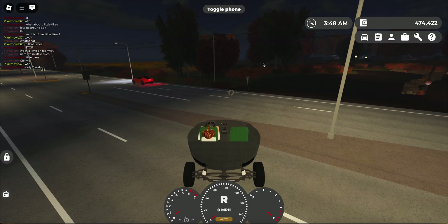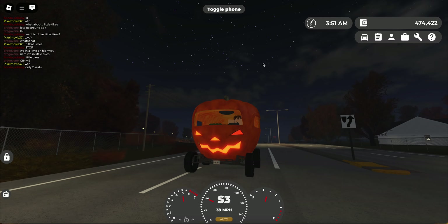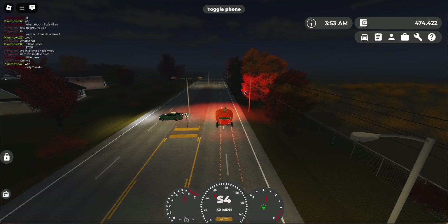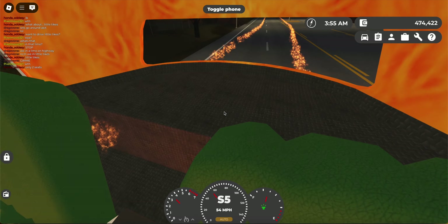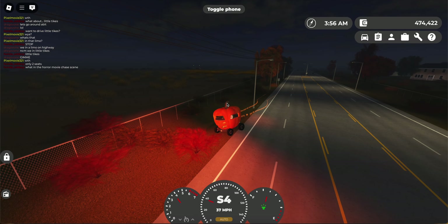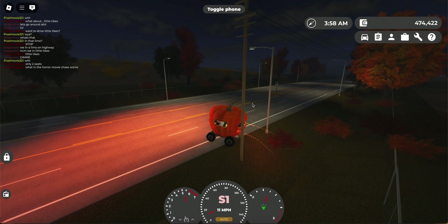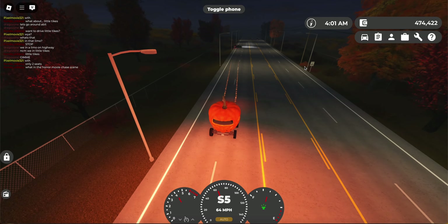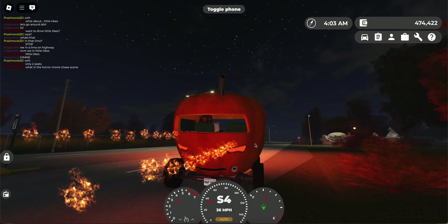We'll start off with this limited pumpkin vehicle — obviously from a Halloween event. It's so strange. It sets on fire when you turn the lights. It's got a nice interior. It's a really unique car to drive around in, and it's pretty fun. I like this idea as a Halloween car. I really like the lights on this thing.